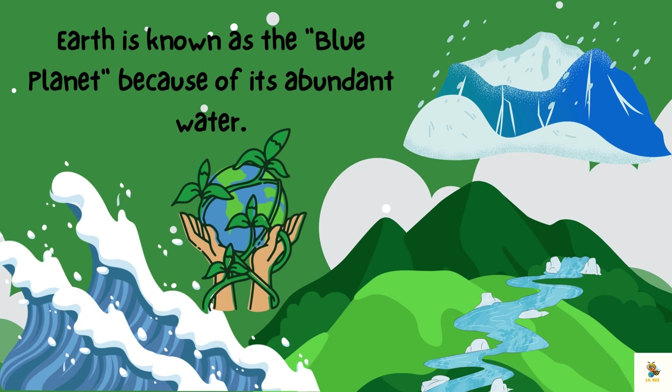Let's explore some unique features. Earth has massive oceans, like giant swimming pools for whales and fish. And there are tall mountains reaching up to the sky, like nature's skyscrapers. It's a planet of extremes.